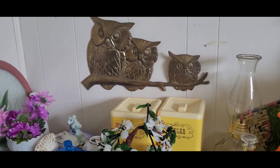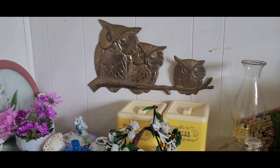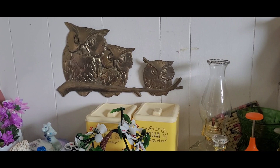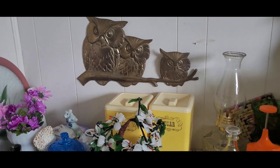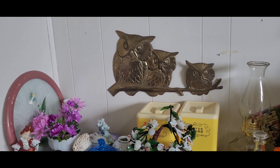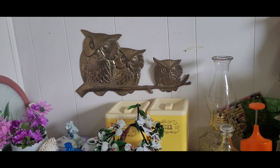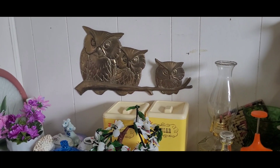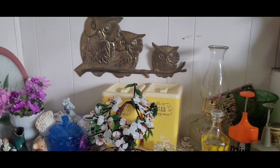That was everything for my thrifting haul this weekend — it was an excellent weekend. My husband took me to all these different thrift stores, and then we got a hotel room in Brandon since we're two hours away. It was our anniversary so we went for supper at The Keg, which was very expensive but excellent. Then we went back to the hotel and watched National Lampoon's European Vacation — because why not. It was the best time ever.